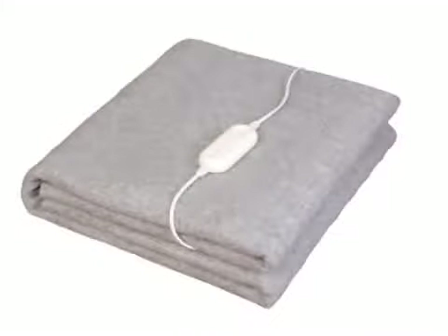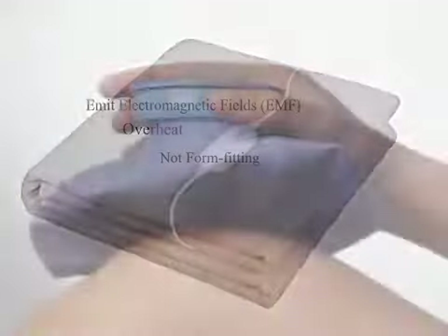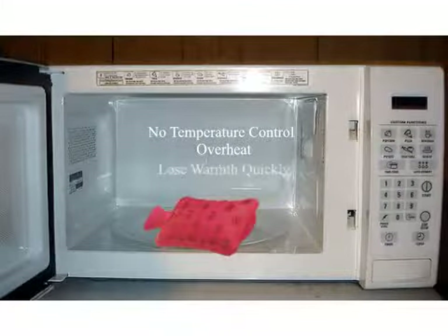Electric blankets often emit dangerous EMFs, overheat, and do not fit the contour of the body. Microwavable products are difficult to control the temperature as they heat up too hot, then lose warmth quickly, forcing you to return to the microwave frequently.